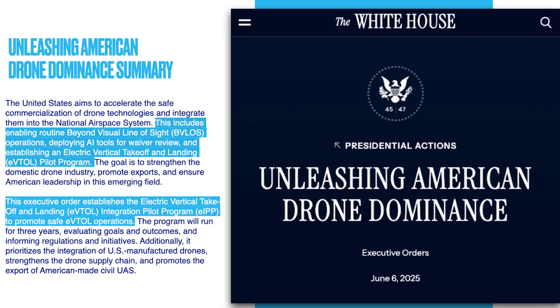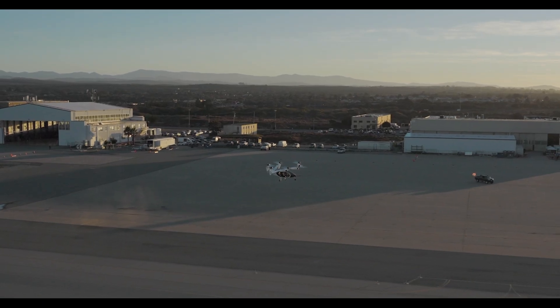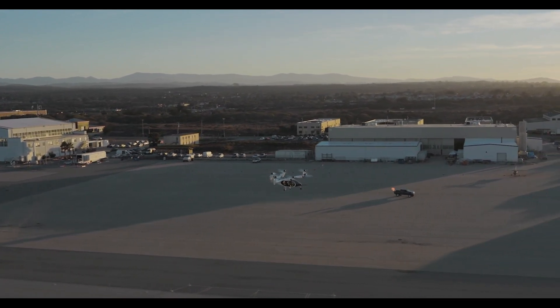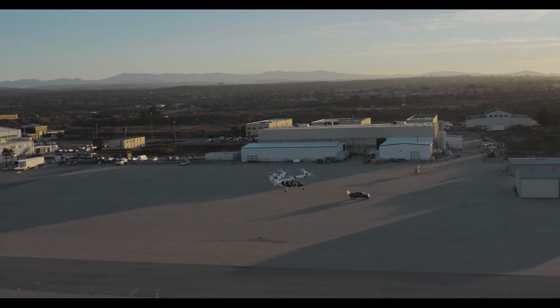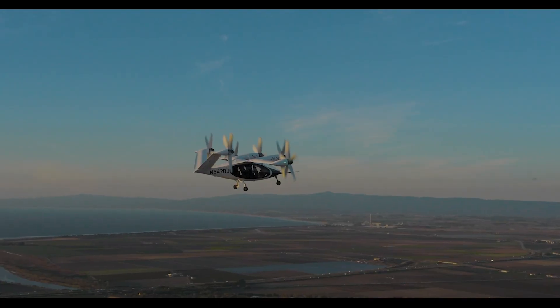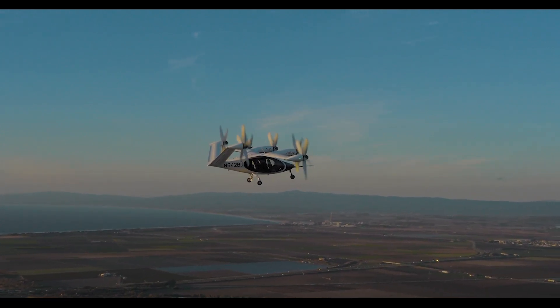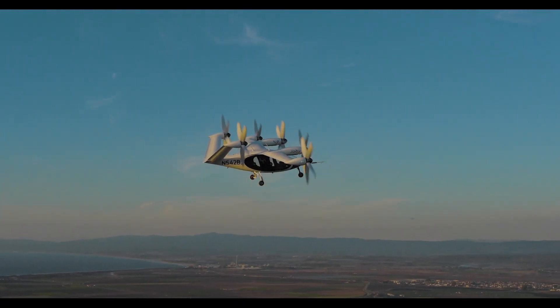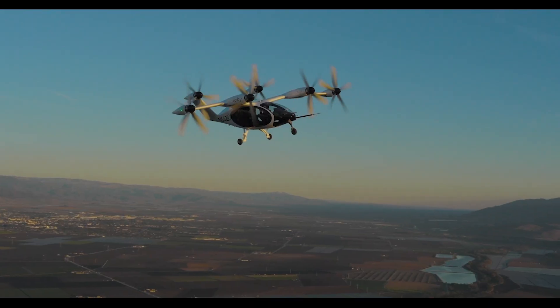The real kicker is the speed it demands from the FAA — hard deadlines. Proposing rules for routine beyond visual line of sight, BVLOS, flights within 30 days; using AI to speed up waiver reviews within 120 days; publishing an updated integration roadmap in 240 days. That's forcing the pace in a way we haven't seen before, shifting the FAA from cautious gatekeepers to more of an active enabler. This spawned a brand new program: the eVTOL Integration Pilot Program, or EIPP.